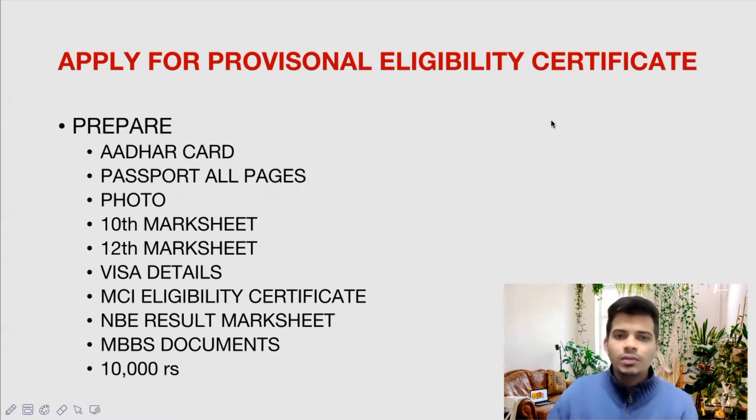To apply for the Provisional Eligibility Certificate, you will be needing a set of documents such as Aadhaar card, passport, photo, mark sheets, visa details, MCI eligibility certificate, NBE result mark sheets, MBBS documents — that is all your mark sheets scored in college. You will also need the embassy seal certificates and all those things.